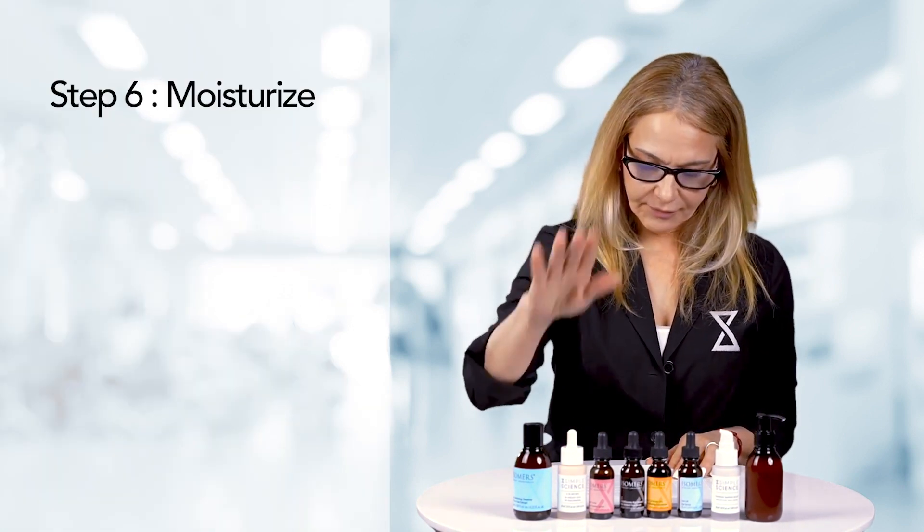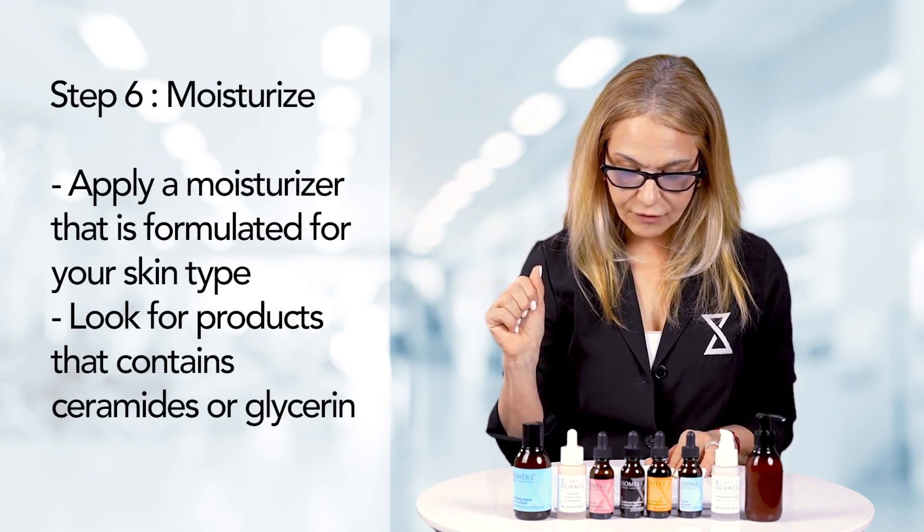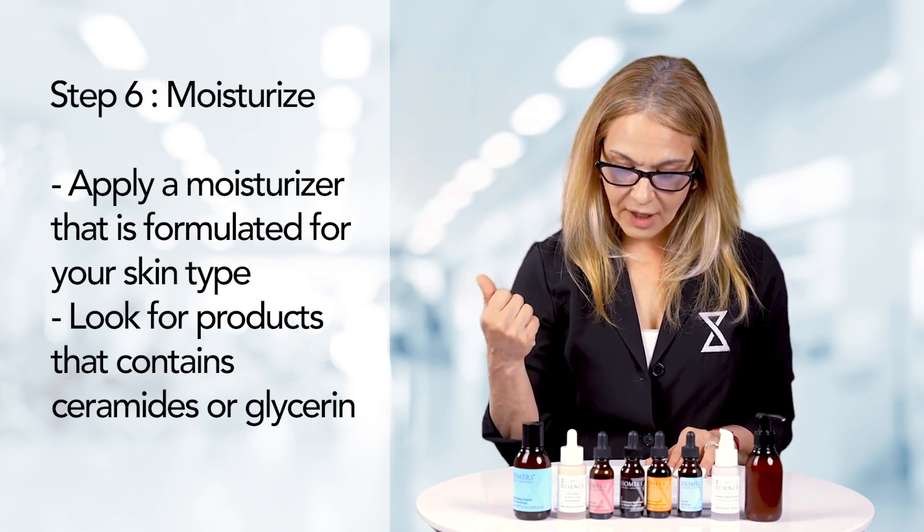Moisturize. Step 6: Apply a moisturizer formulated for your skin type to hydrate your skin and help prevent the formation of fine lines and wrinkles. You want a product that contains ceramides and glycerin to help lock in moisture. I like something with ceramides, and also something that has a probiotic in it to support the microbiome, which will also help with your ceramides. Glycerin together with hyaluronate and ceramides helps lock in or bring more moisture to the skin — one is more water-based hydration, one is more fat-based moisturization.